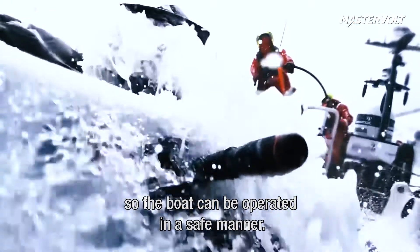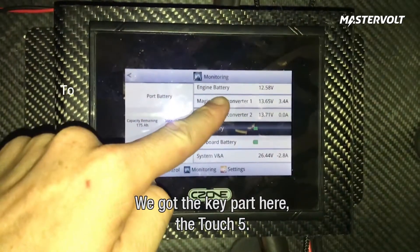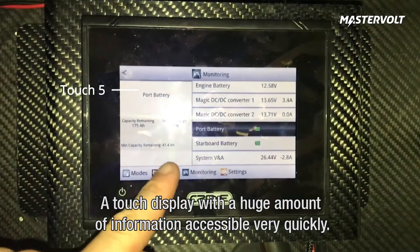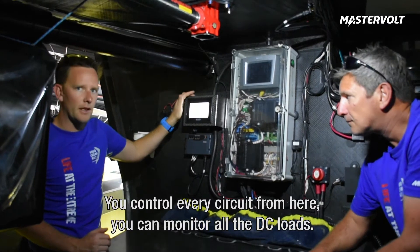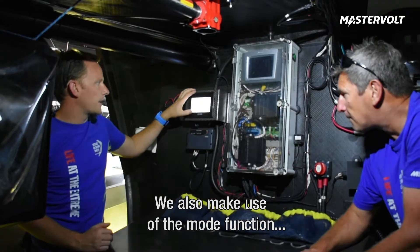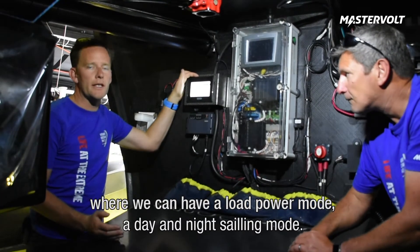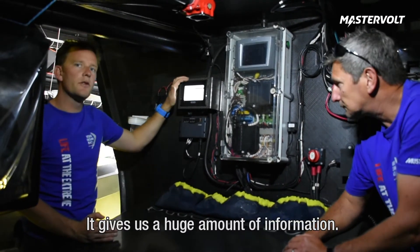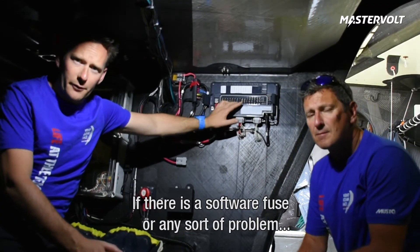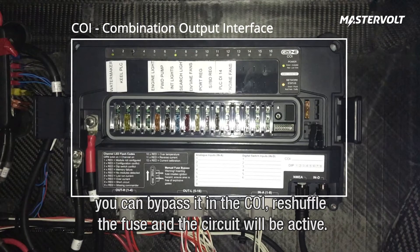Every single component in this boat talks together, and that all aids in operating the boat in a safe manner. The key part here for us is the TouchPipe, which is a touch display with a huge amount of information accessible very quickly. You can control every circuit on the boat from here, you can monitor all the DC loads. We also make use of the mode function, where we can have a low power mode, a day sailing mode, and any errors we might see in the system — software or hardware fuses — and it gives us a huge amount of information. If for some reason there's a software fuse or any sort of problem, you can bypass it directly on the device here just by shifting the fuse, and the circuit will be restored.